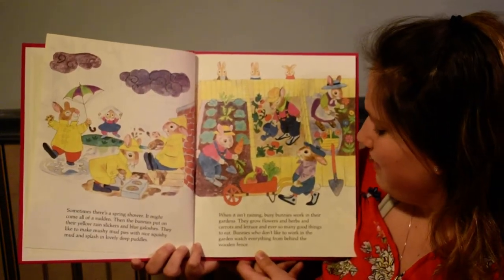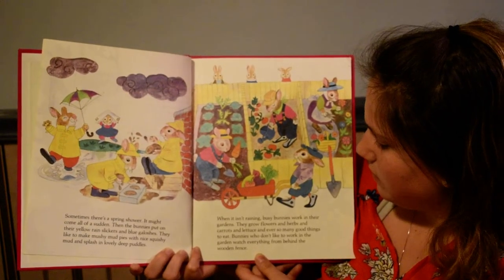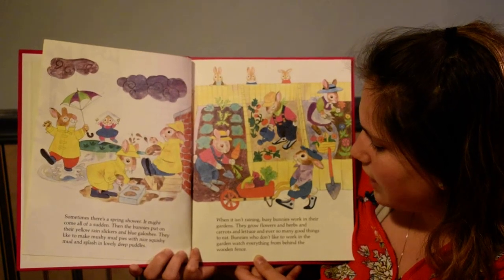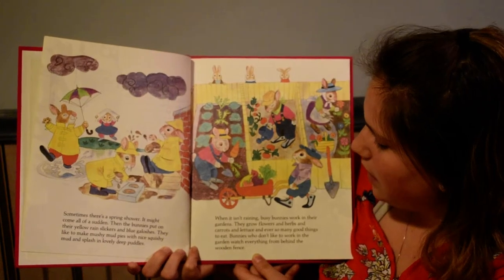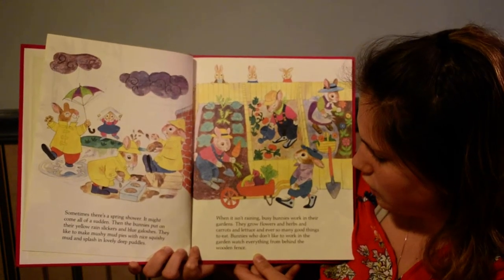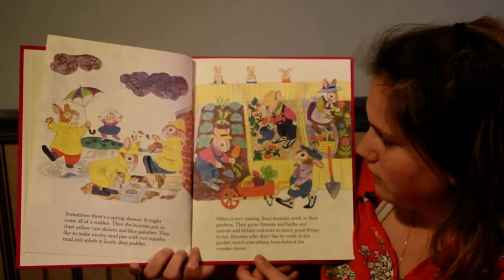When it isn't raining, busy bunnies work in their gardens. They grow flowers and herbs and carrots and lettuce, and ever so many good things to eat. Bunnies who don't like to work in the garden watch everything from behind the wooden fence.